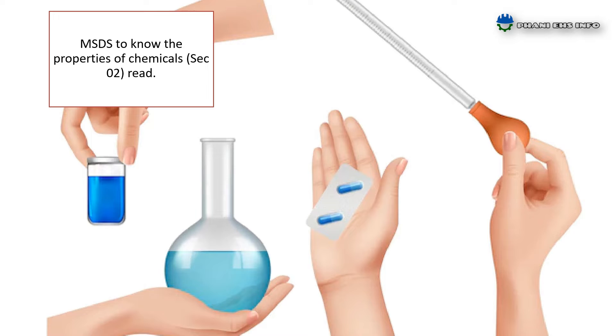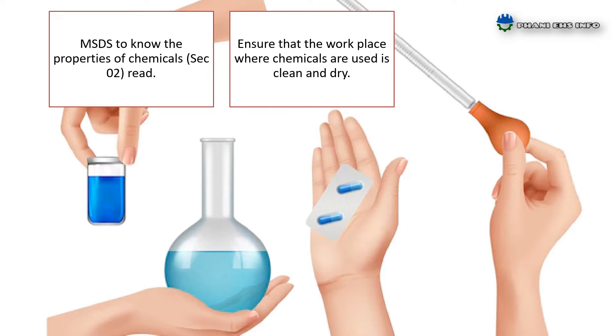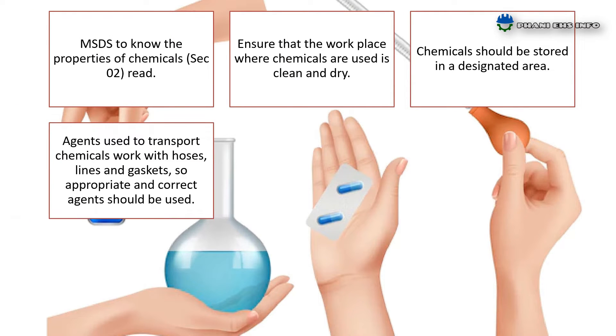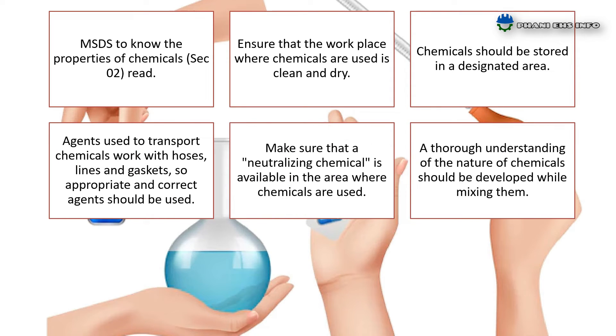When using chemicals: to know the properties of chemicals, read Section 2 of MSDS. Ensure that the workplace where chemicals are used is clean and dry. Chemicals should be stored in a designated area. Agents used to transport chemicals work with hoses, lines, and gaskets, so appropriate and correct agents should be used. Make sure that a neutralizing chemical is available in the area where chemicals are used. In case of leaks, only neutralizing chemicals should be used.